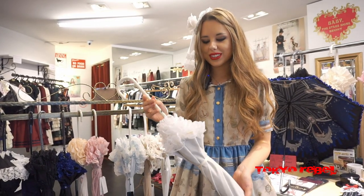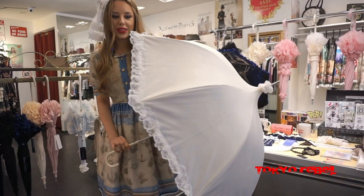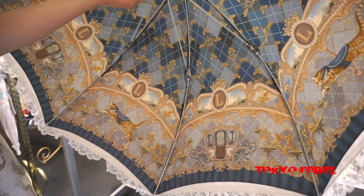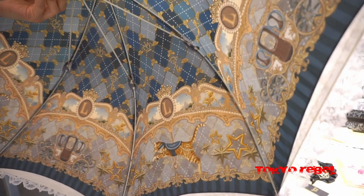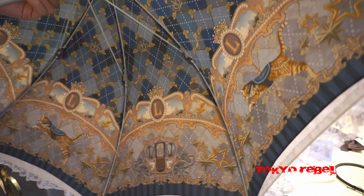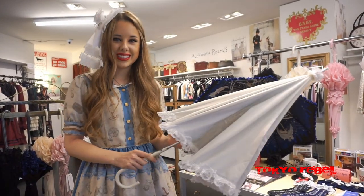The next umbrella is the March in Wonderland Pagoda Umbrella. It looks very simple from the outside — a pretty simple shape — but on the inside it's beautifully printed. 'March in' means fairytale, and this has a lot of fairytale motifs such as a carriage, crowns, keys, flowers, and a cat merry-go-round. The antique style of this print makes it really elegant. This can be used in rain or shine, which makes it a great addition to your wardrobe.